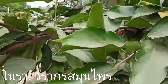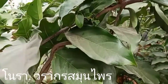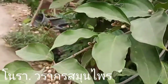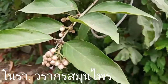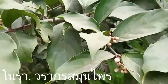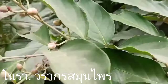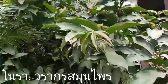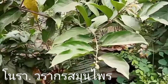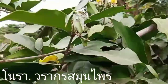ใช้เป็นยาอายุวัฒนะนะคะ ใช้ดองเป็นยาบำรุงกำลัง แก่นและเปลือกต้นเป็นยาบำรุงโลหิต แก่นมีรสร้อน ขื่น ช่วยบำรุงธาตุในร่างกาย ช่วยทำให้เจริญอาหาร แก้อาการอ่อนเพลีย ขับลม แก้อาการจุกเสียดแน่นท้อง แก่นใช้เป็นยาดองที่ใช้เป็นยาบำรุงกำลัง เปลือกต้นนำมาตำใช้รักษาแผลสด ใบมีรสร้อน ขื่น ใช้เป็นยาแก้โรคผิวหนัง รักษาหิด แก่นและเปลือกต้นยังเป็นยาบำรุงเส้นเอ็น